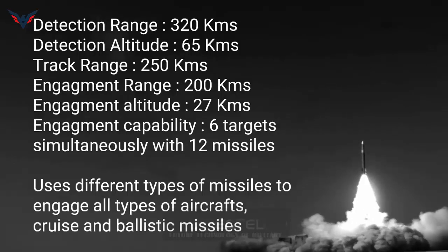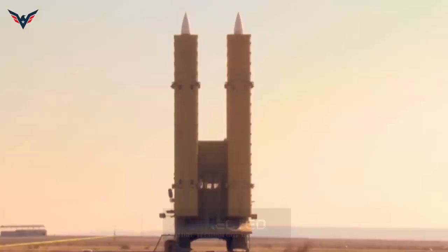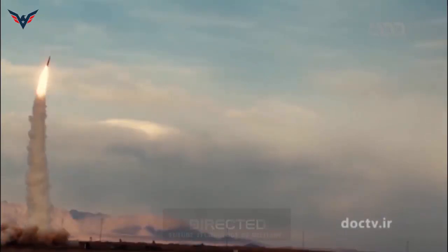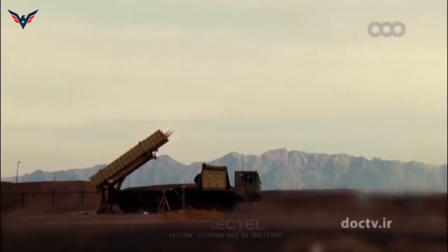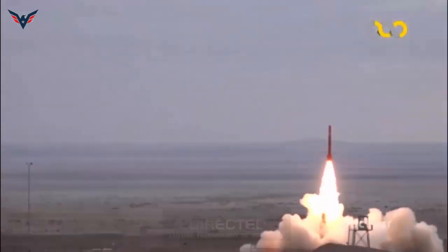The AD-200TR Target Tracking Phased Array Radar is able to track targets at a maximum range of 260 kilometers, with an azimuth of 360 degrees and elevation from minus 3 degrees to plus 85 degrees. It can track six targets simultaneously. However, the claim that Iran's latest upgraded version of the Bavar-373 exceeds the performance of the Russian-made S-400 air defense system has aroused considerable doubts.